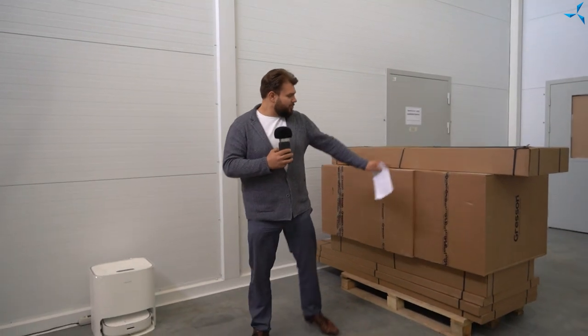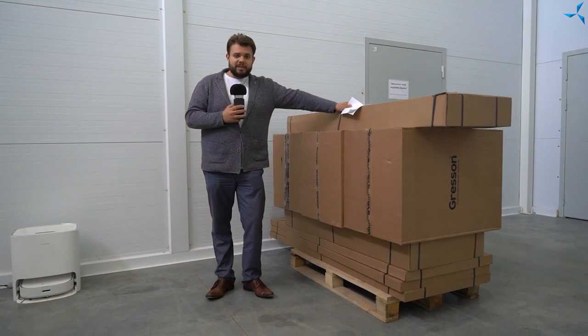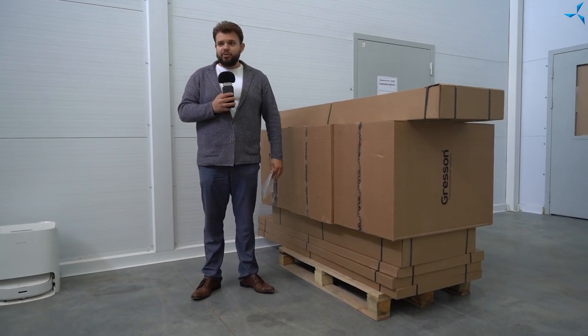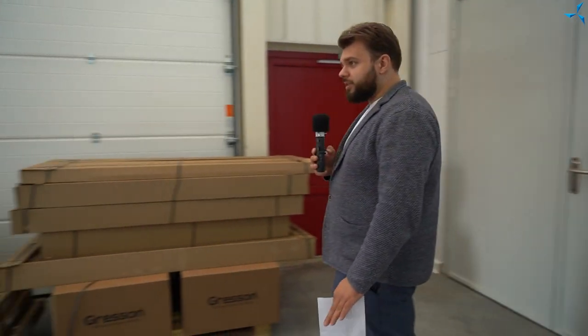Right now you can hear the sounds of a construction cart rolling around the facility. Let's go see what it is unloading. Here is the specialized furniture to equip the Savalmash test lab. We have brought quite a lot of it — there are boxes here, boxes on this side, and they are still being brought in.